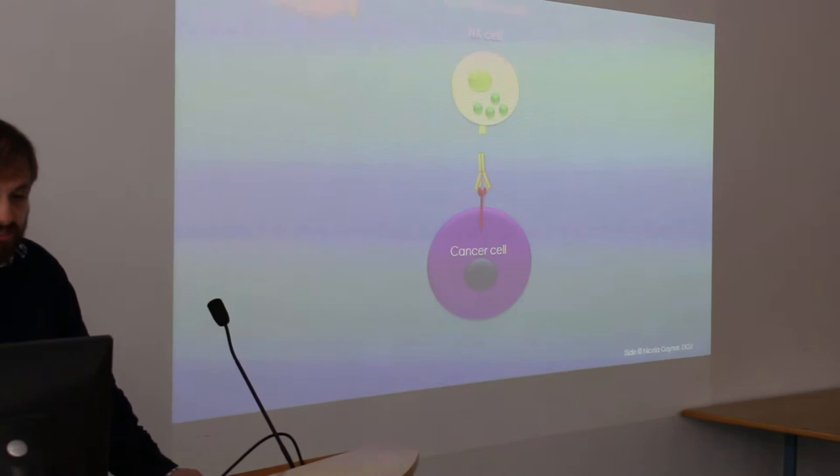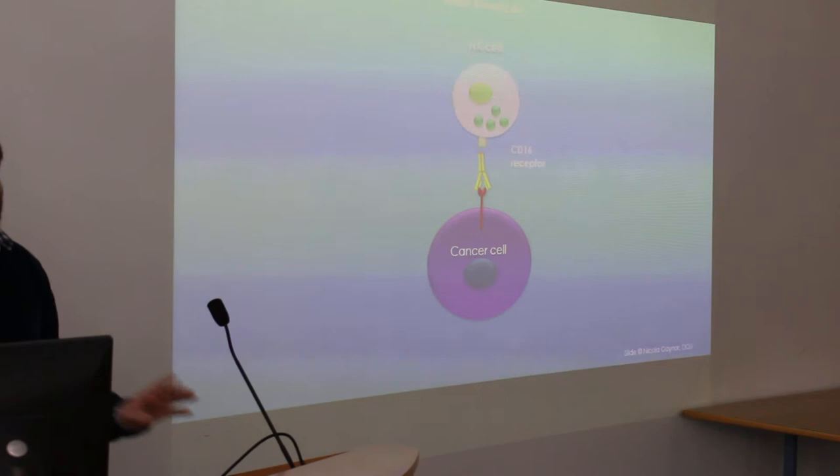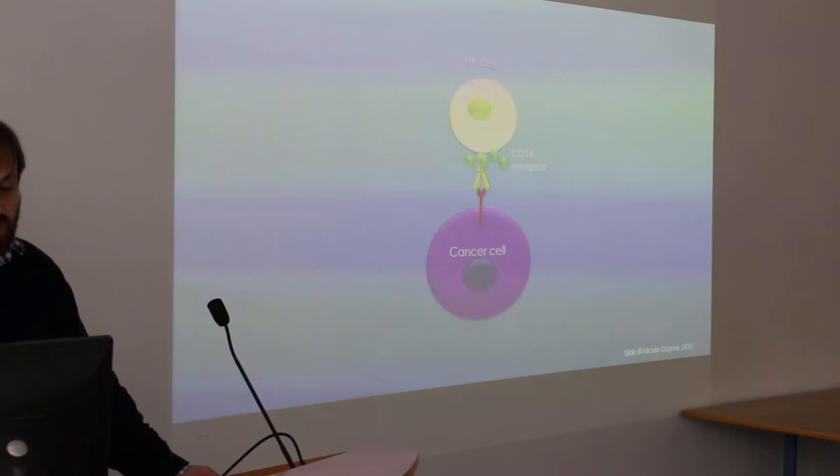And it's those white blood cells — which include natural killer cells, T cells, and monocytes — that can actually latch on to that long tail of Herceptin. And when they do that, they can recognize the cancer cell.